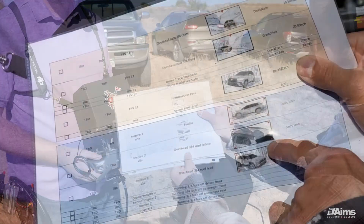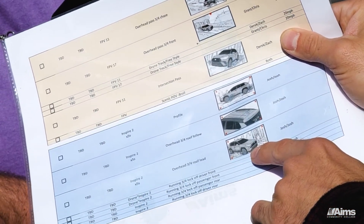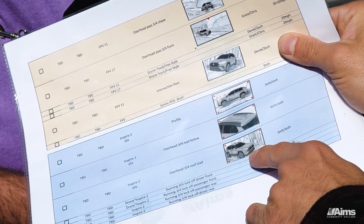These are our profile shots that we're going to be practicing today. This is an overhead running vehicle shot, and then this is from the front running, so the camera will have to be faced backwards while I'm flying the drone forwards.